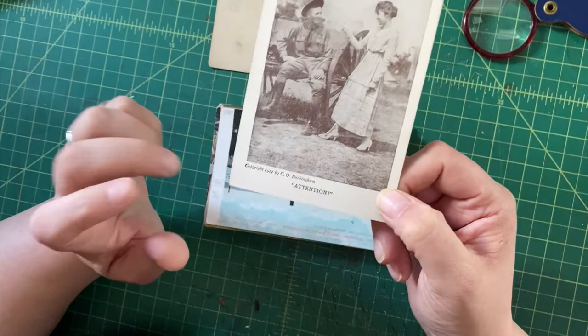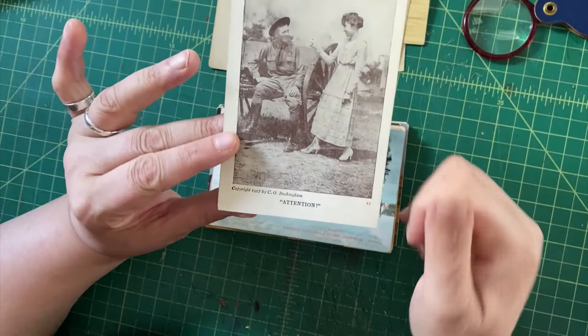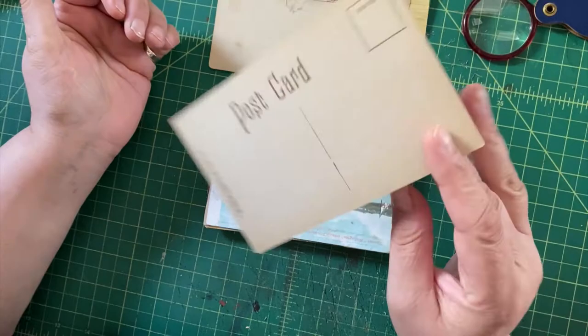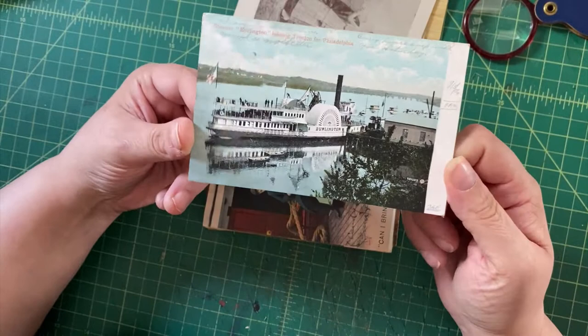Here we have a funny military postcard, copyright 1917 — it's a woman telling a man to stand to attention. It's kind of cute in the context of its time. World War One — I might put this in the World War One category instead of postcards.